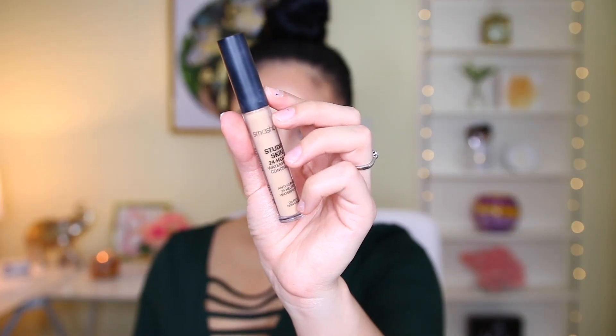Then I have the Smashbox Studio Skin 24-Hour Waterproof Concealer in the shade Light Medium. I like it, but I don't love it. The Tarte Shape Tape and Too Faced Born This Way are still my two favorite high-end concealers. This one has a really nice lightweight feel, medium coverage, blends out really nicely, and it's creamy — but I prefer the other two. If you want a great concealer, get the Tarte Shape Tape or Too Faced Born This Way.